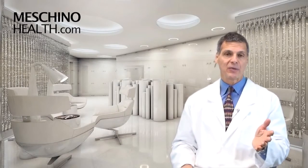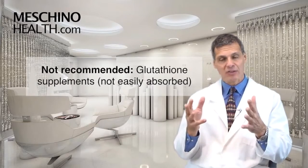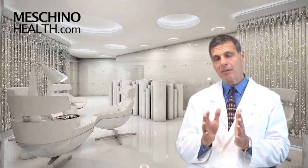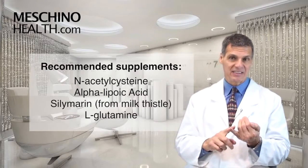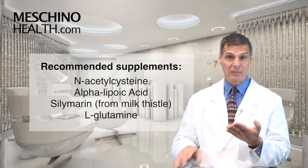So how do you boost your glutathione levels? Taking a glutathione supplement doesn't actually increase your glutathione levels because you can't absorb glutathione very well from the gut into the bloodstream. It's far better to take a supplement that gives the body the building blocks to make glutathione, like N-acetylcysteine, alpha-lipoic acid, silymarin from milk thistle, and L-glutamine.